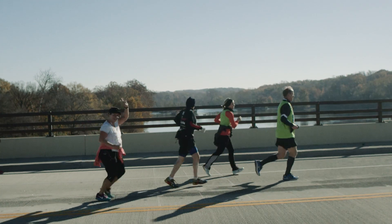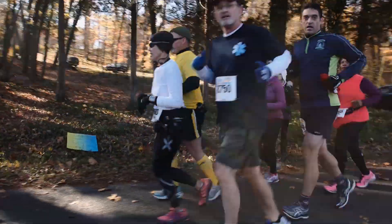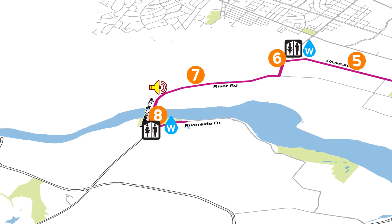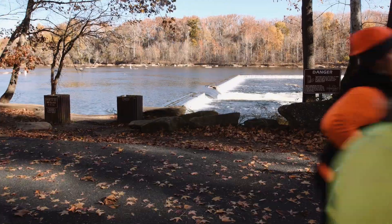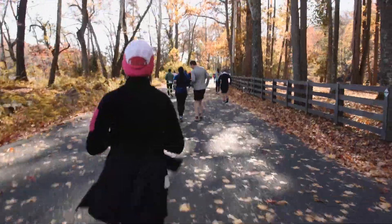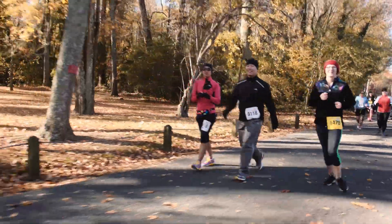You'll then get your first glimpse of the James River as you cross the Huguenot Bridge. But that's nothing compared to what awaits you as you make your way onto Riverside Drive. This stretch is everyone's favorite, as you'll run along the river for almost two miles — so close to the water you might be tempted to take your shoes off and dip your toes in. Be sure to keep your eyes open for native wildlife, including bald eagles and blue herons that are known to nest along the James.